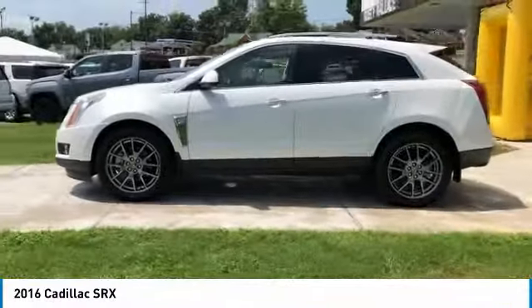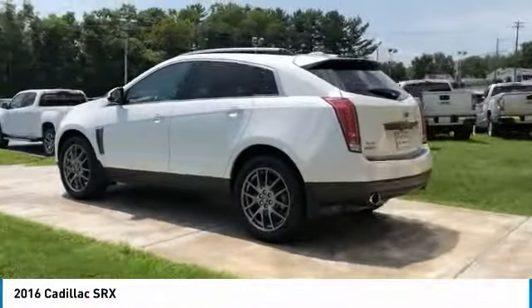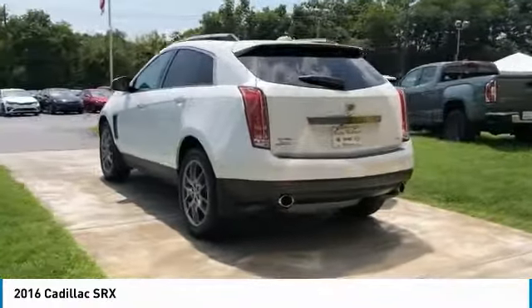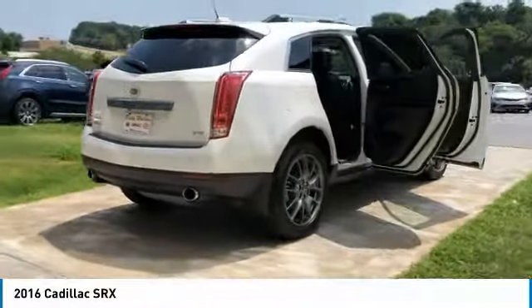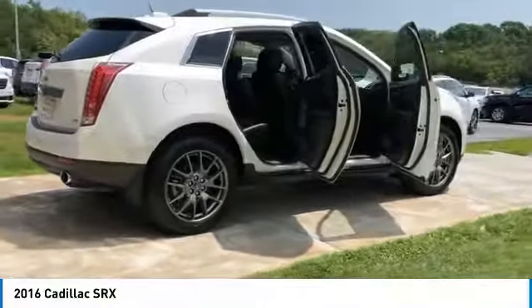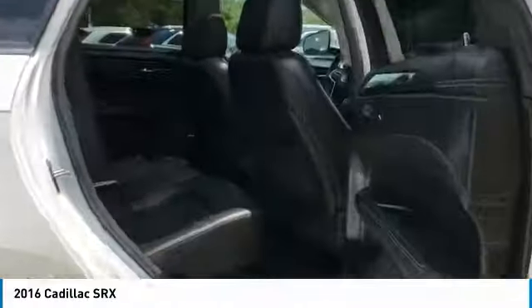Your new ride is just a phone call away. Thanks for watching.